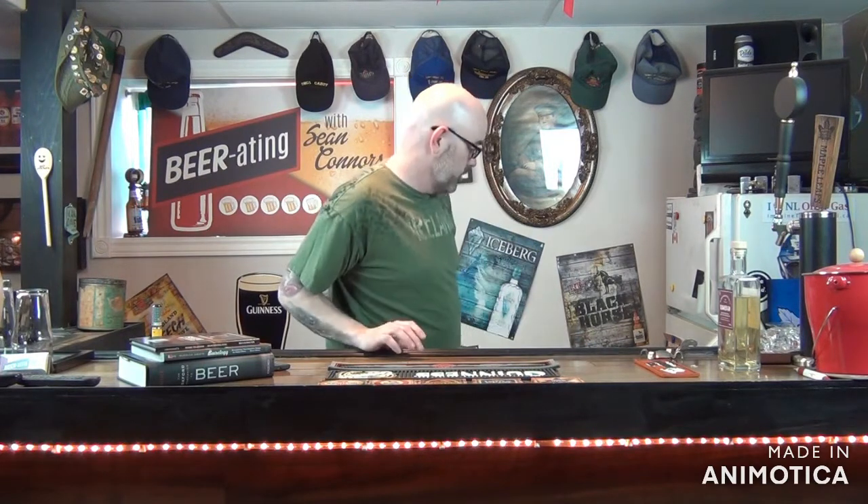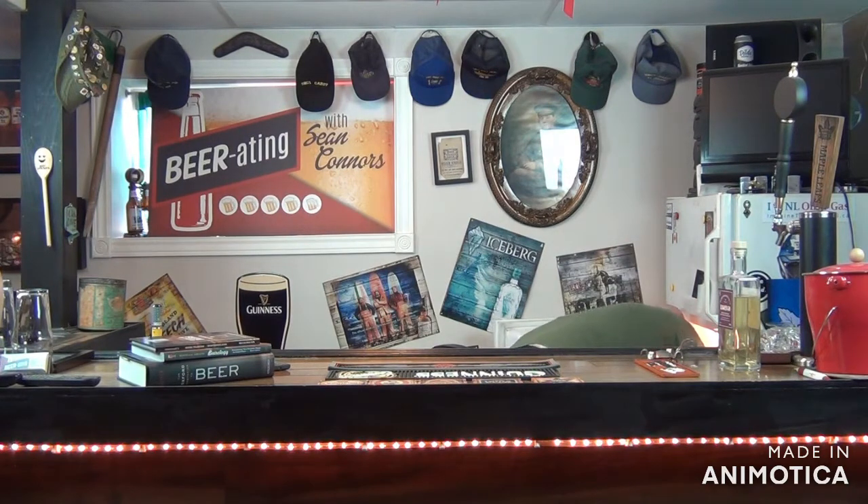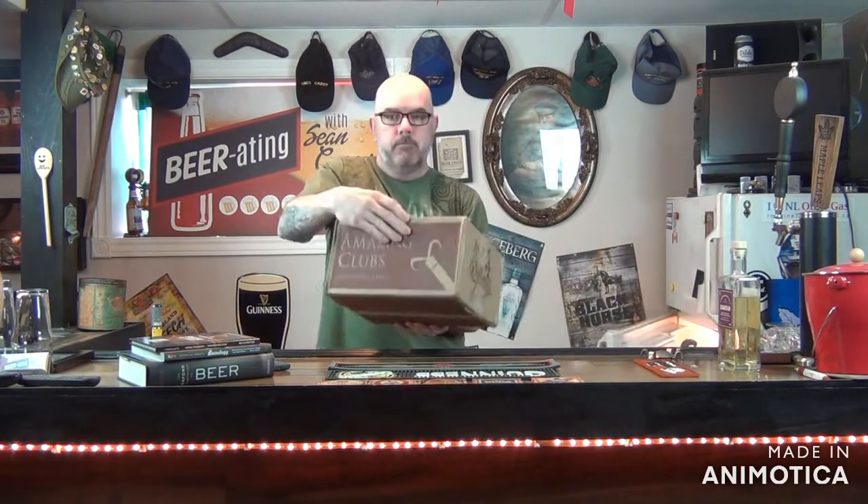Good evening, folks. Welcome to this week's episode of Beer Rating with Sean Connors. Something a little bit different this week — I'll show you what it is. This is my first month with a beer club, basically what it is.